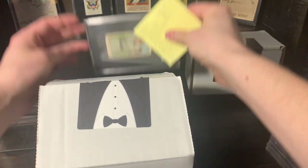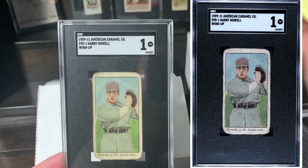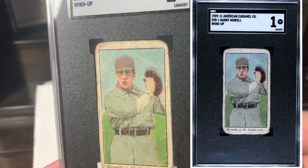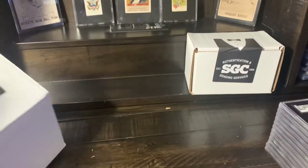And last card from this box before we get to box number three — this is the E90-1 Howl. No surprise here, I said a one and it definitely got a one. A little bit of registration shift going on with that guy. Just a mega, mega tough E90-1.